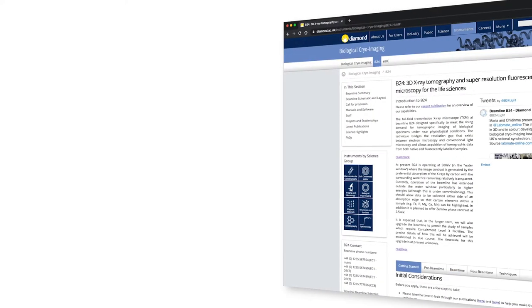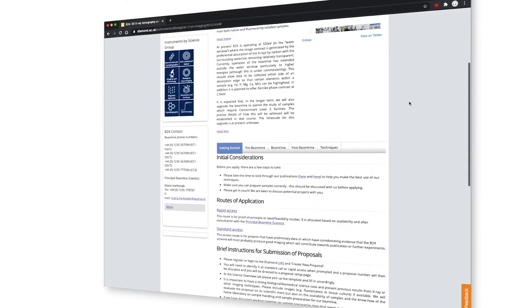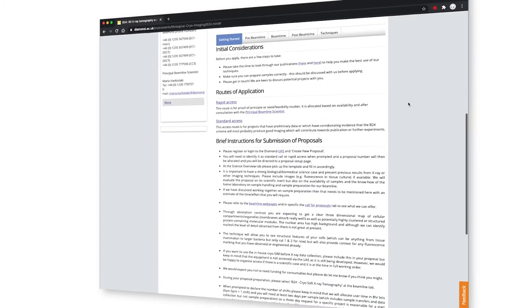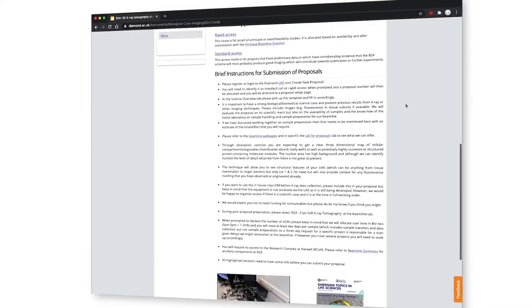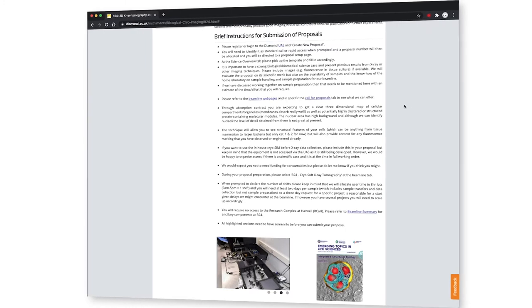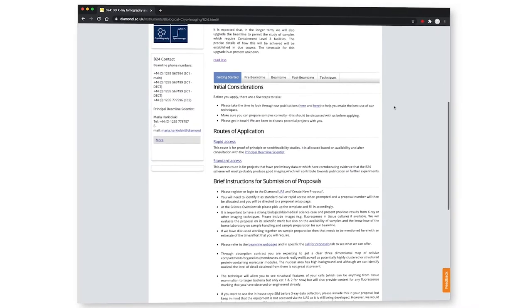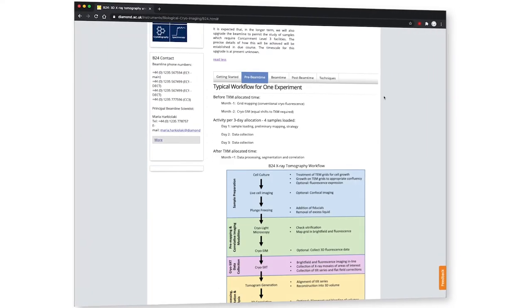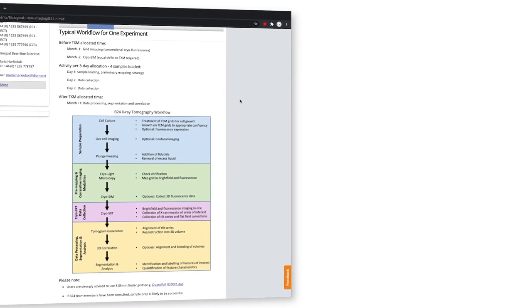B24 is fully equipped to prepare samples for our microscopy. We'll discuss users' projects with them. Occasionally groups will have full capacity to prepare cryopreserved samples, which is fantastic, but if that's not the case then users can get in touch with us and gain access to our facilities. We have tissue culture and sample preparation equipment, and we can share protocols and give advice.